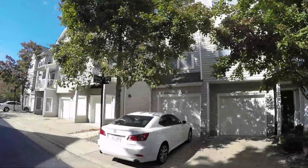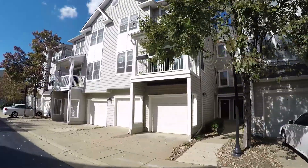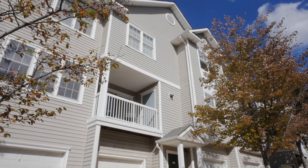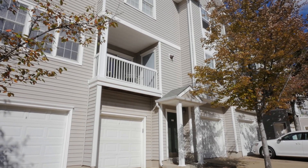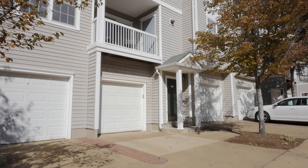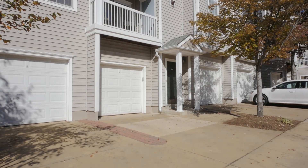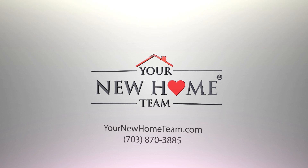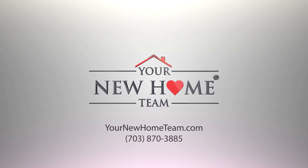Again, this is a wonderful community and a wonderful home. If you are interested in this property, this community, or would like to receive more information on how to save on your next transaction, give us a call at 703-870-3885 or visit us on the web at yournewhometeam.com. Thanks, and make it a great day.